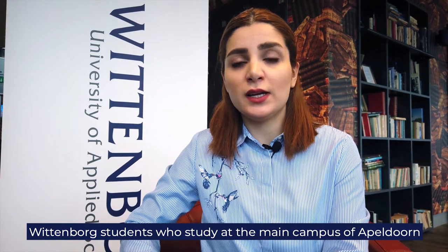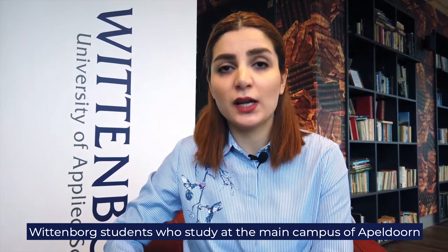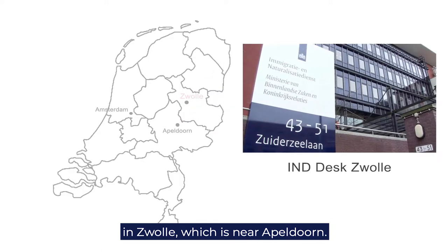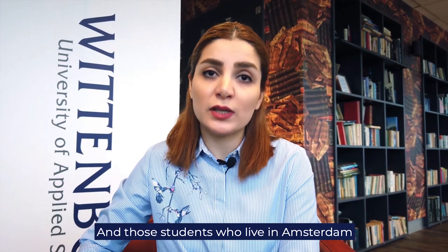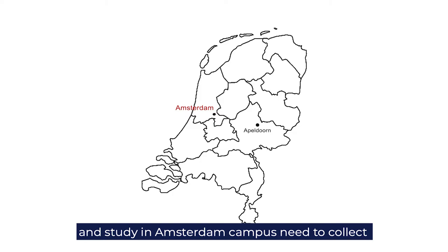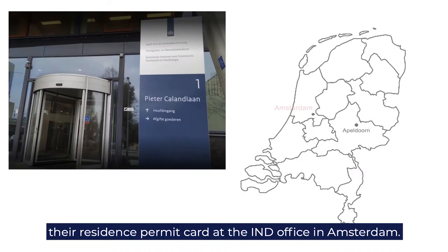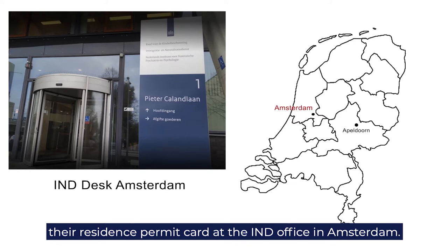Wittebock students who study at the main campus in Apeldoorn need to collect their residence permit card in Zwolle near Apeldoorn. Those students who live in Amsterdam and study at the Amsterdam campus need to collect their residence permit card at the IND office in Amsterdam.